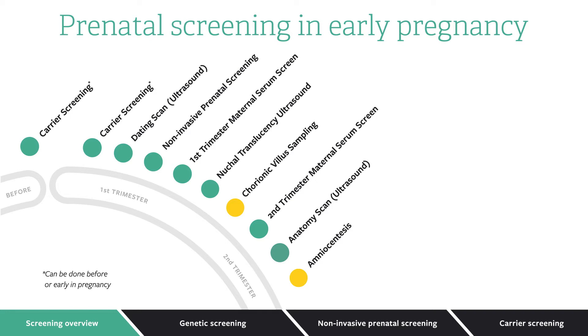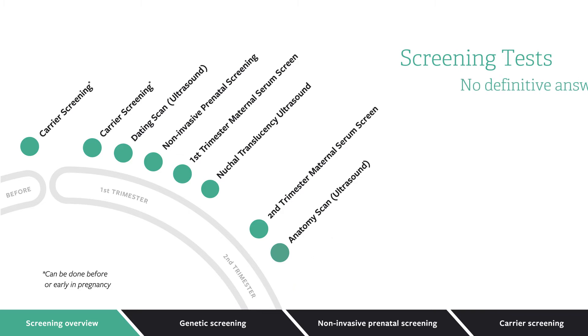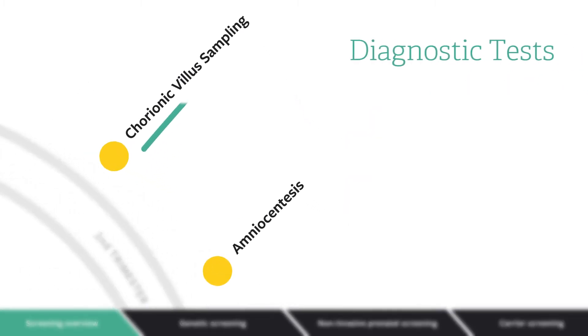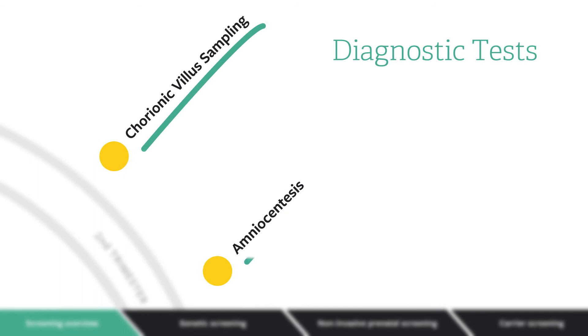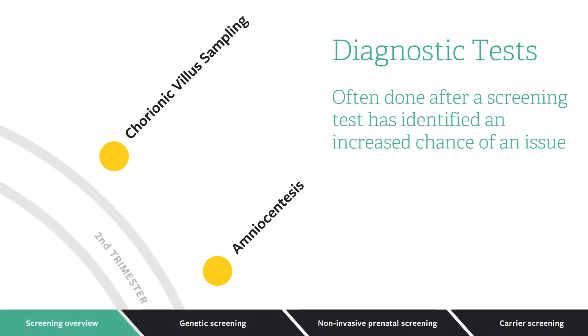It's important to understand the difference between screening tests and diagnostic tests. Screening tests do not give definitive answers, but diagnostic tests such as chorionic villus sampling and amniocentesis can provide definitive information about a potential problem. That's why diagnostic tests are often done after a screening test has identified an increased chance of an issue in a pregnancy.